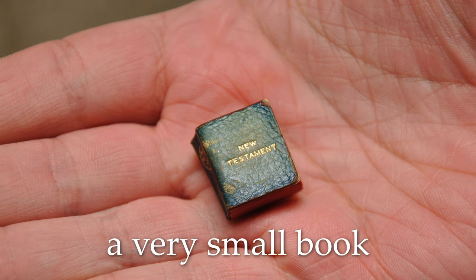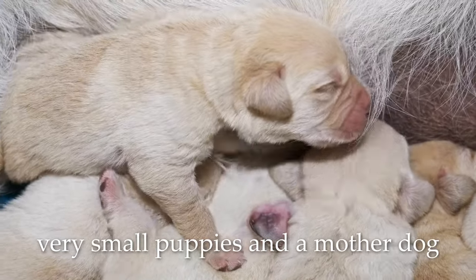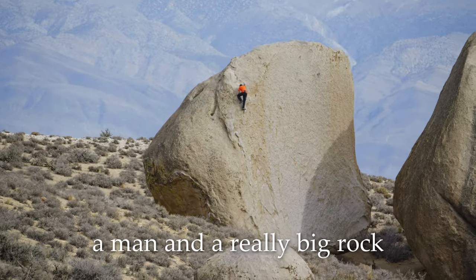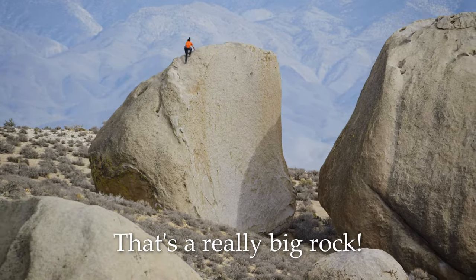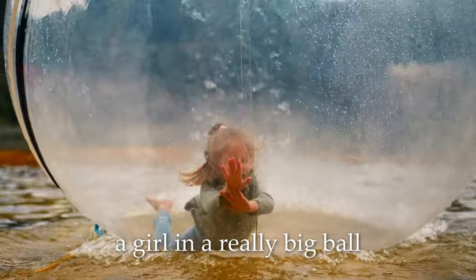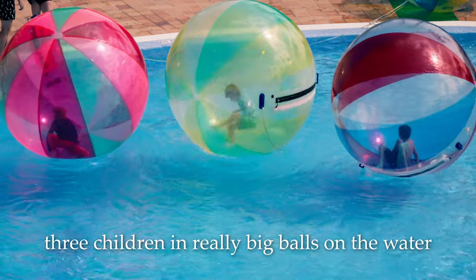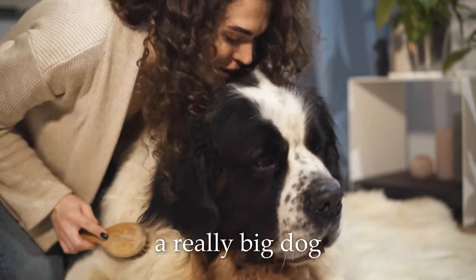A very small book. Very small puppies and a mother dog. Very old books. A man and a really big rock — that's a really big rock. A very large white house. A girl in a really big ball. Three children in really big balls on the water. A very small dog.